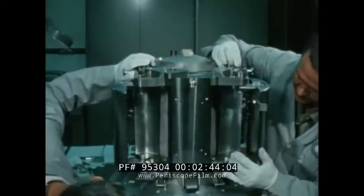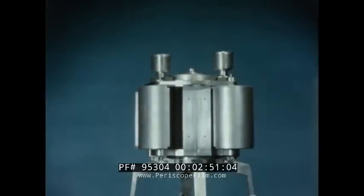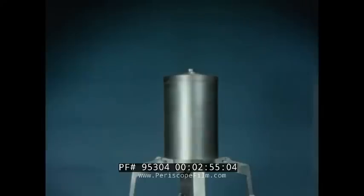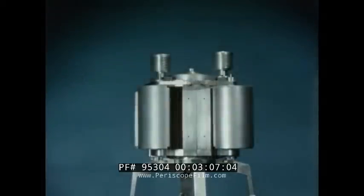This full-scale developmental reactor displays the features of the SNAP-10A reactor. The reactor has two main parts: the beryllium reflectors and the reactor core vessel. Thirty-seven fuel elements are contained in the core vessel, each clad in a thin wall steel tube. For minimum weight, the reactor uses beryllium reflectors.